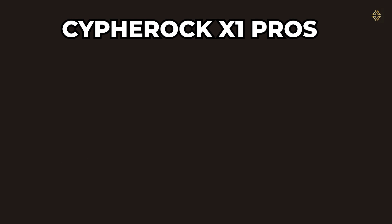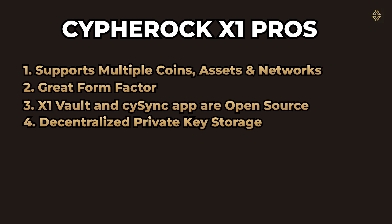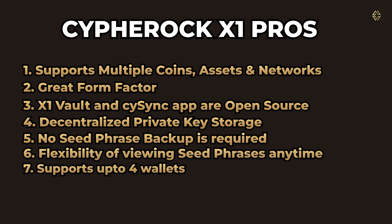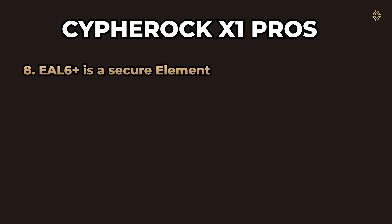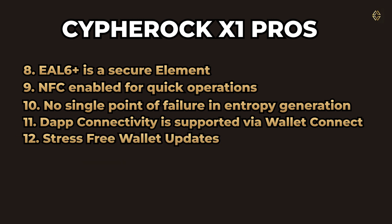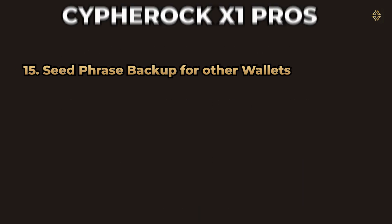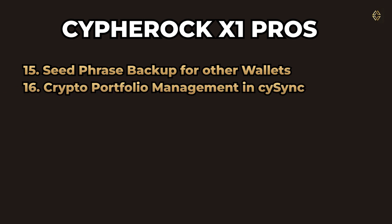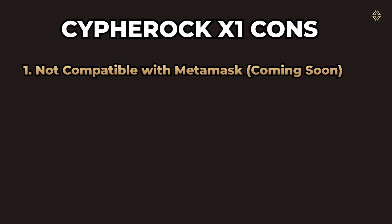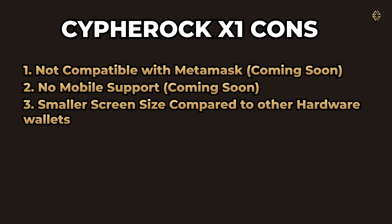Cypherock X1 pros include: supports multiple coins, assets, and networks; great form factor; X1 Vault and the CySync app are fully open source; decentralized private key storage unlike any other hardware wallet; no seed phrase backup required; flexibility of viewing seed phrases anytime; supports multiple wallets up to 4; EAL6+ secure element; NFC enabled for quick operations; no single point of failure in entropy generation; DApp connectivity through WalletConnect; stress-free wallet updates; email two-factor authentication for hardware authenticity; supports passphrases for extra security; can be used as seed phrase backup for other wallets; aggregated crypto portfolio management; and inheritance of crypto assets possible without compromising control. Cons include: not compatible with MetaMask yet (support coming soon); mobile support currently missing (coming soon); and smaller screen size compared to other hardware wallets.